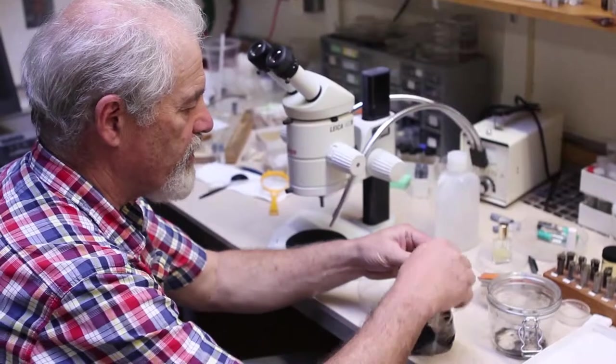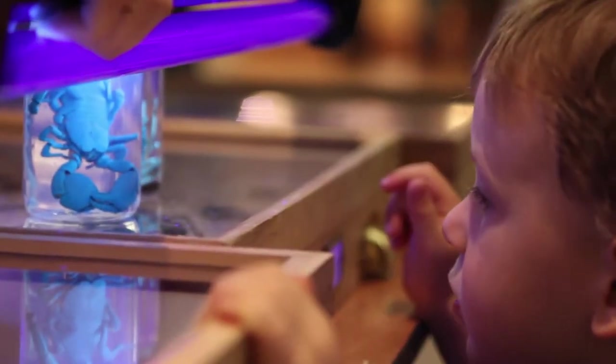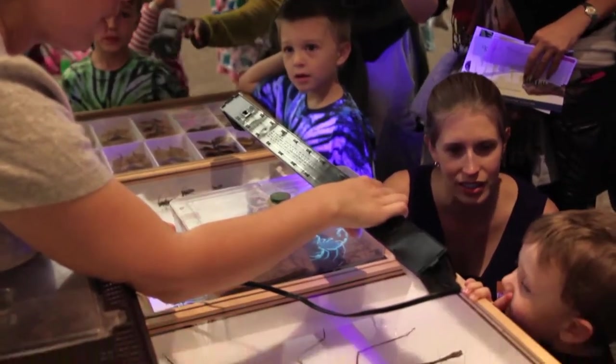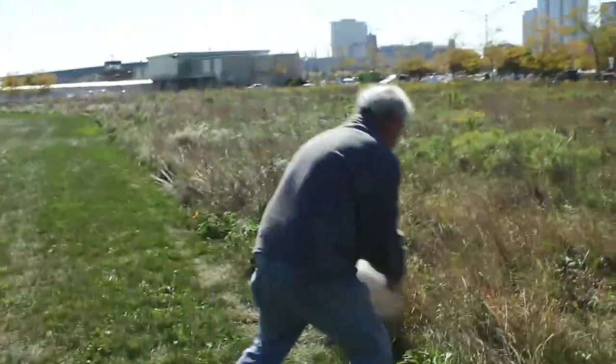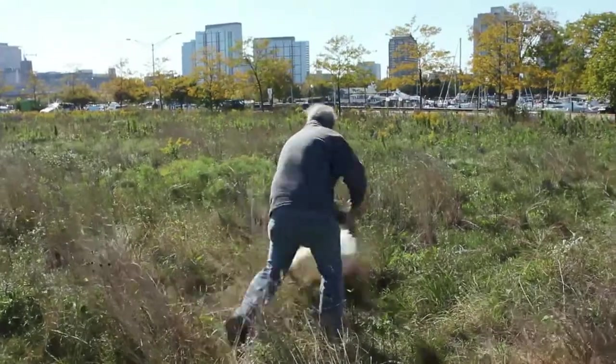I'm Jim Lauderman. I'm a Collections Assistant in the Insect Division here at the Field Museum. We do a lot of public outreach and education programs. We go out and we collect. We have a really varied job, so it's a lot more than just sitting in front of a microscope and looking through a microscope all day.